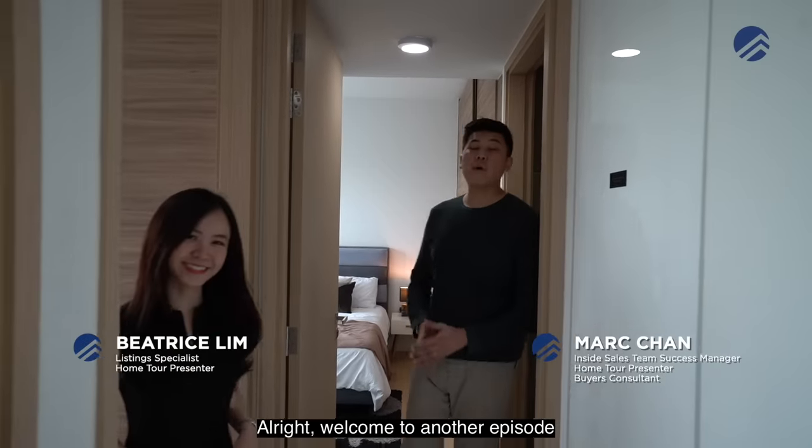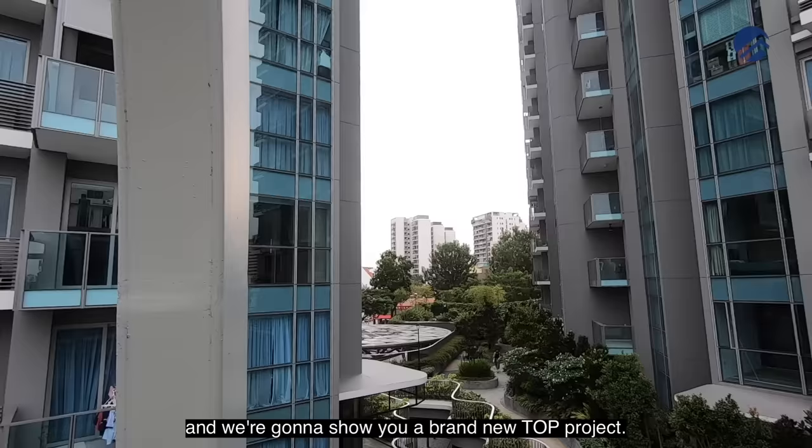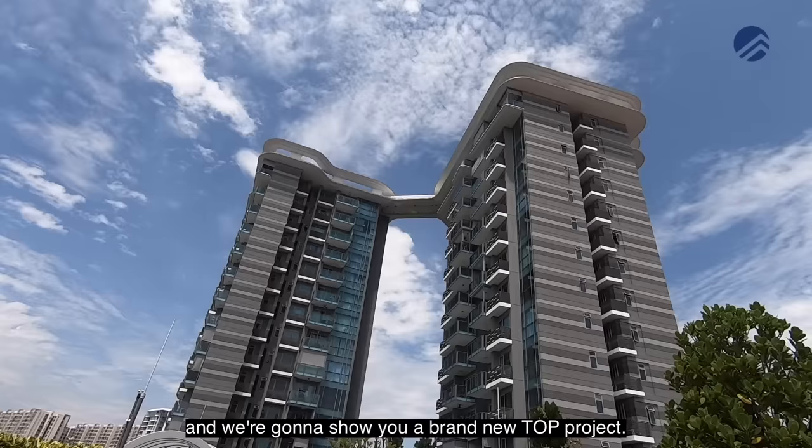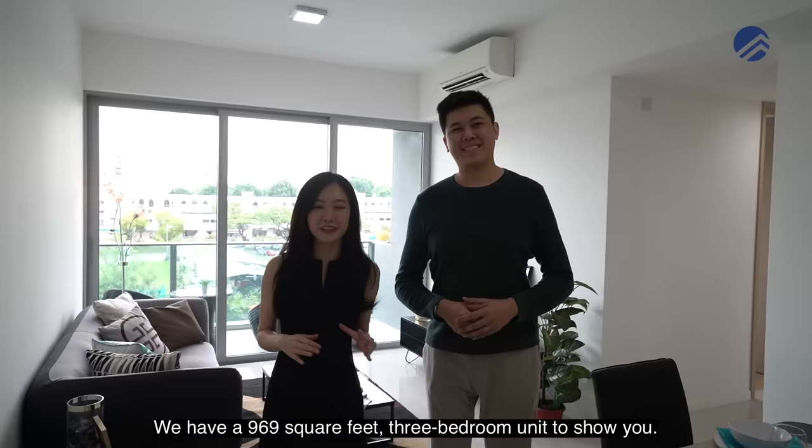Welcome to another episode of the Propertyland Brothers Home Tours. We're here today at the Colvern vicinity and we're going to show you a brand new TOP project. This is Stars of Colvern. We're just three minutes to Colvern MRT. We have a 969 square feet three-bedroom unit to show you. Let's go check it out.